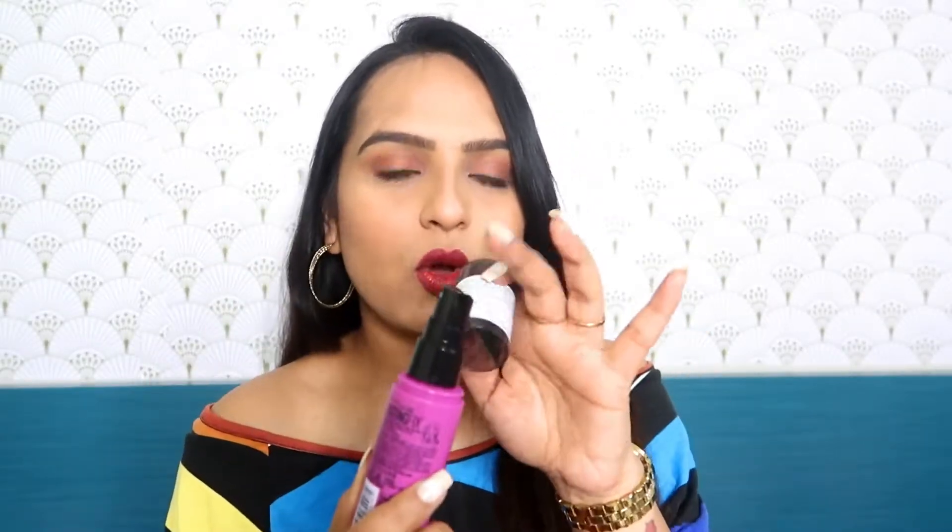This is Maybelline New York Lasting Fix and you can get it on Nykaa very easily. The price is 599 rupees and you get a 60 ml product. The packaging is like this — it's a plastic bottle with a cap on top, and obviously since it's a makeup setting spray, there is a spray nozzle.